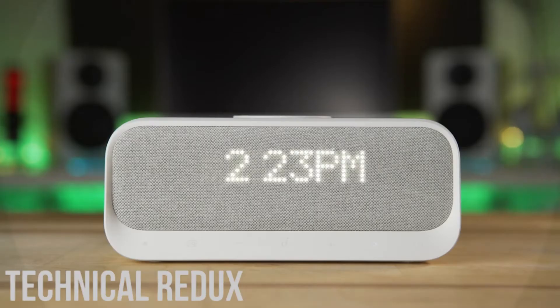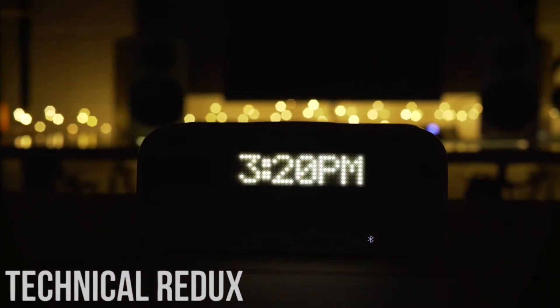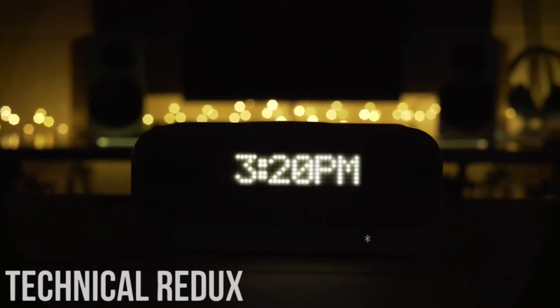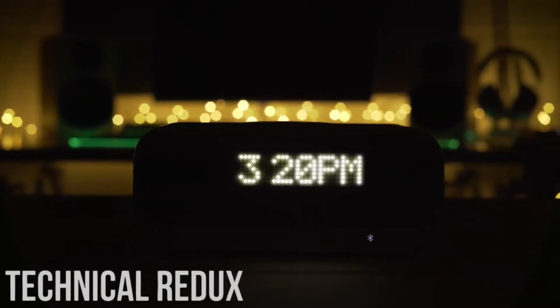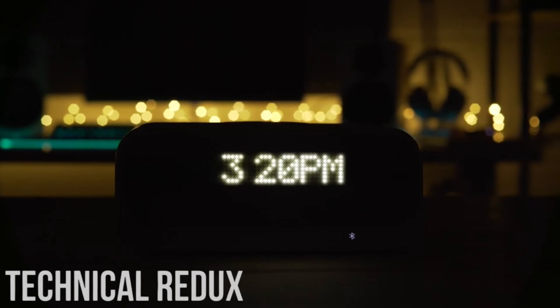It can also play ambient sounds for a certain amount of time, which will help you sleep. This alarm clock is really great but its price is expensive. People who want to buy this product will not regret their choice, though, because this alarm clock can put you to sleep really fast and wake you up in no time.